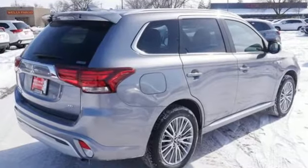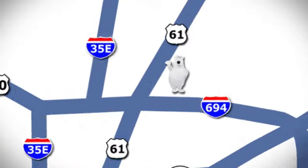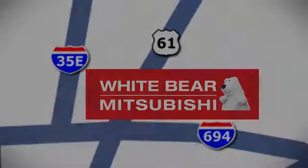Find your own lane in this Mitsubishi. You need to drive it to believe it. See it for yourself today. We're conveniently located at 3400 Highway 61 North in White Bear Lake, Minnesota.